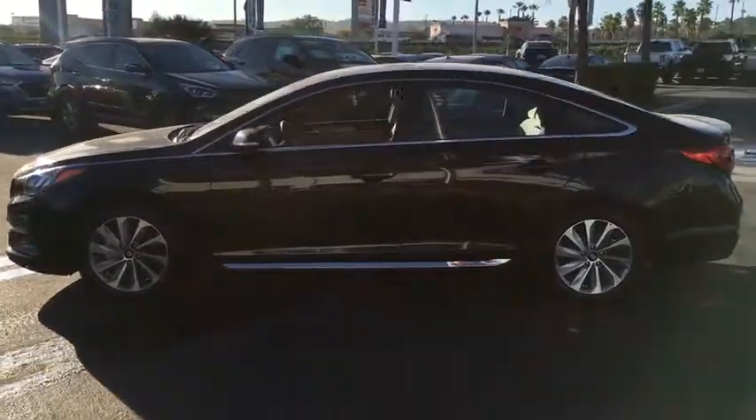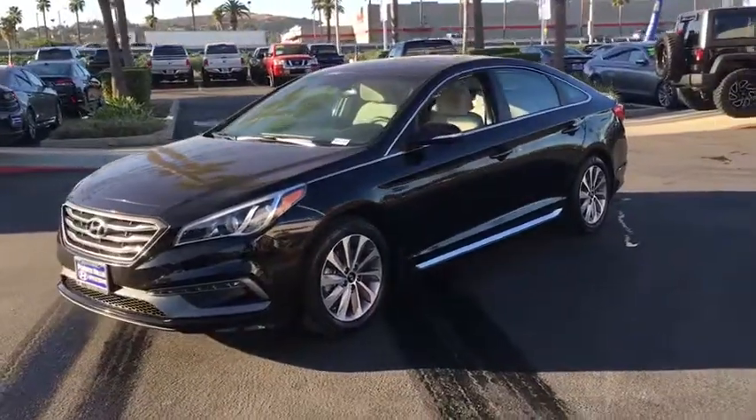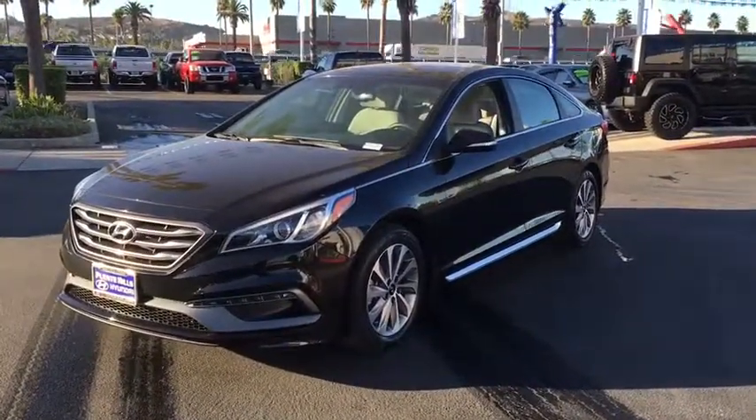Bluetooth wireless data, hands-free phone, power steering, aluminum wheels, cruise control, hands-free communication, front-wheel drive, rear defrost, AM-FM stereo radio,